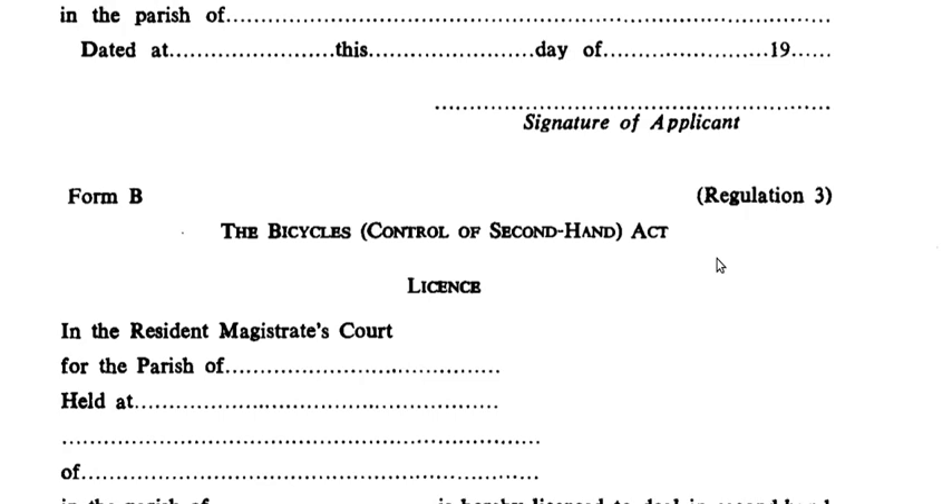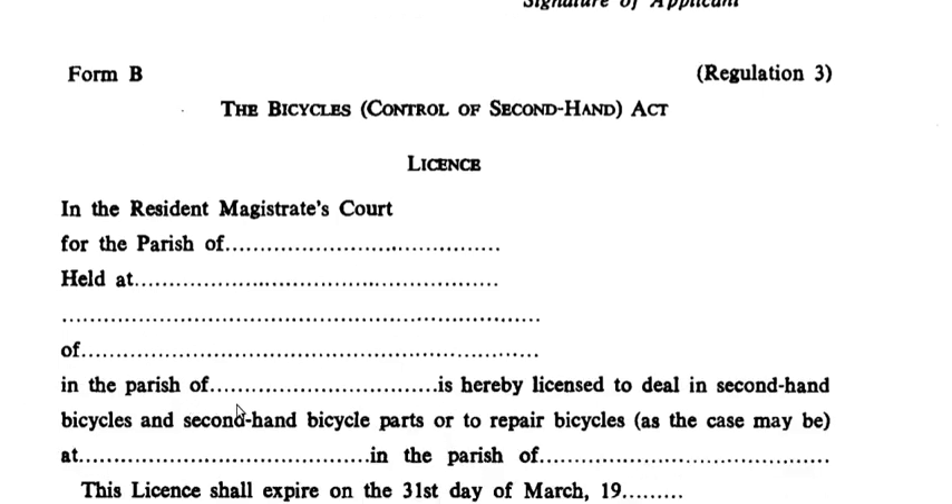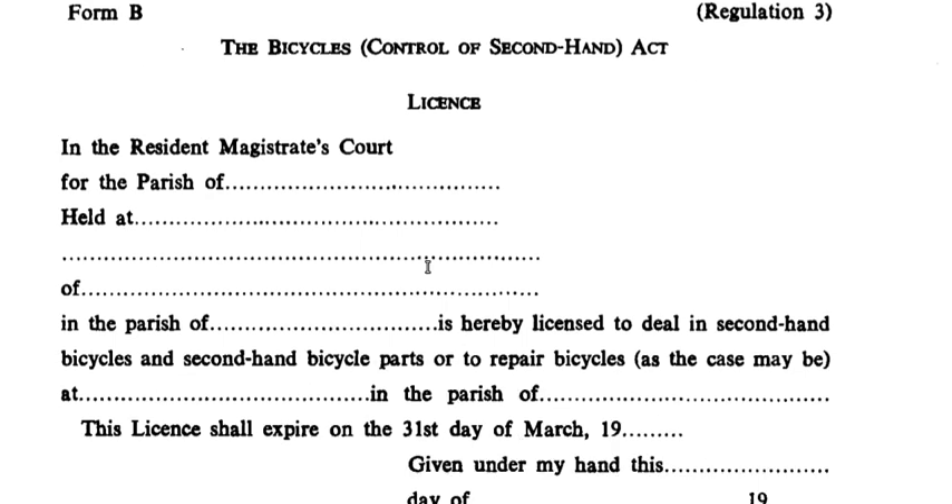Form B says: in the Resident Magistrate Court for the parish of, the parish held at whatever place it is, of, in the parish of whatever parish it is, is hereby licensed to deal in second hand bicycles and second hand bicycle parts, or to repair bicycles as the case may be, at the location in the parish of whatever parish. So Form A is applying for the license, and Form B is showing the license was granted.